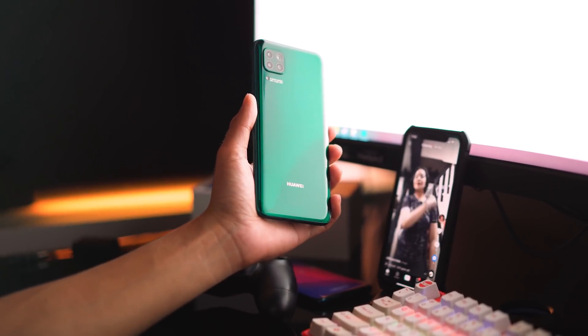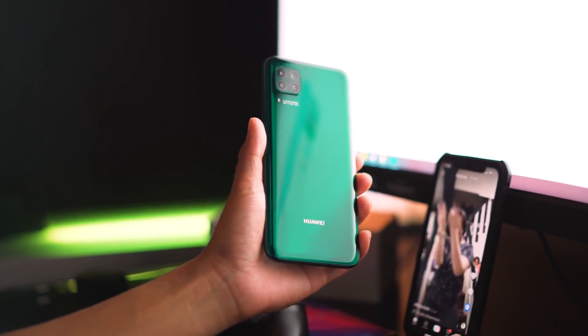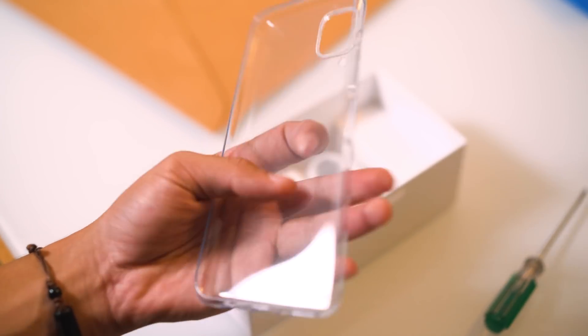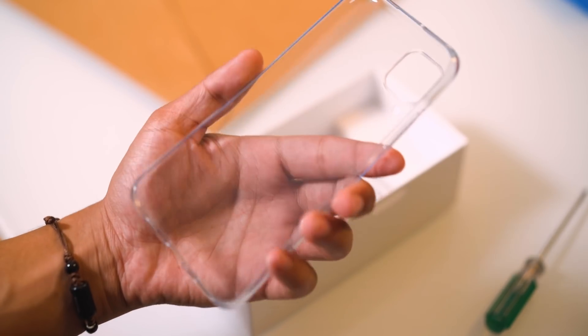Overall build quality is good. Huawei didn't mention any special glass protection, but a plastic screen protector comes pre-installed. There's also a clear jelly case included in the package, which is nice.